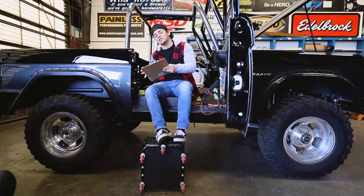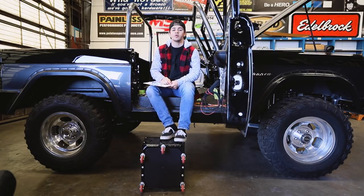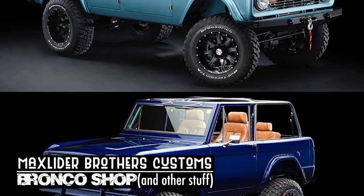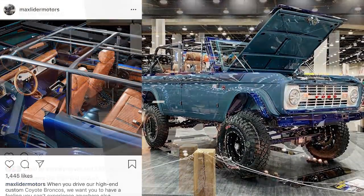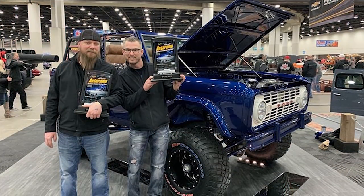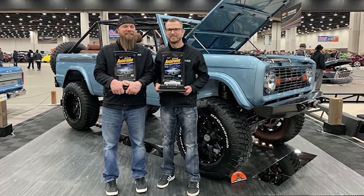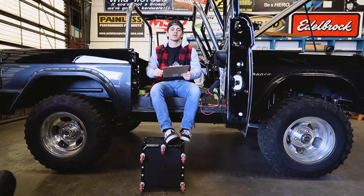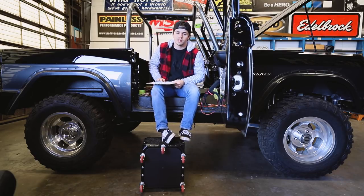Jumping back into the existing Bronco world, a Bronco shop that a lot of you guys are familiar with — Mack Slider Brothers Customs — took their two-door and their four-door Broncos to the Detroit Autorama Show. And would you believe it if I told you that they won first place in their respective categories? You would if you saw these rigs. Beautiful Broncos. Congrats to you guys at Mack Slider — you're doing a great job.